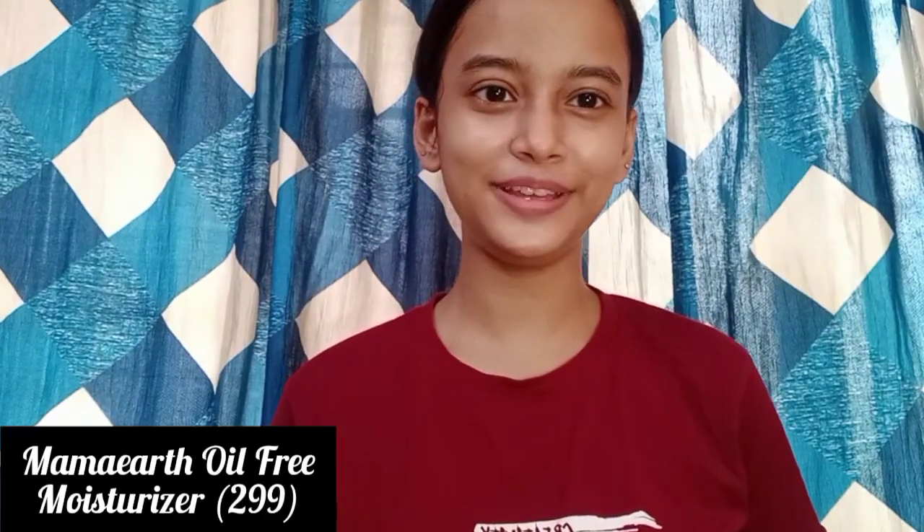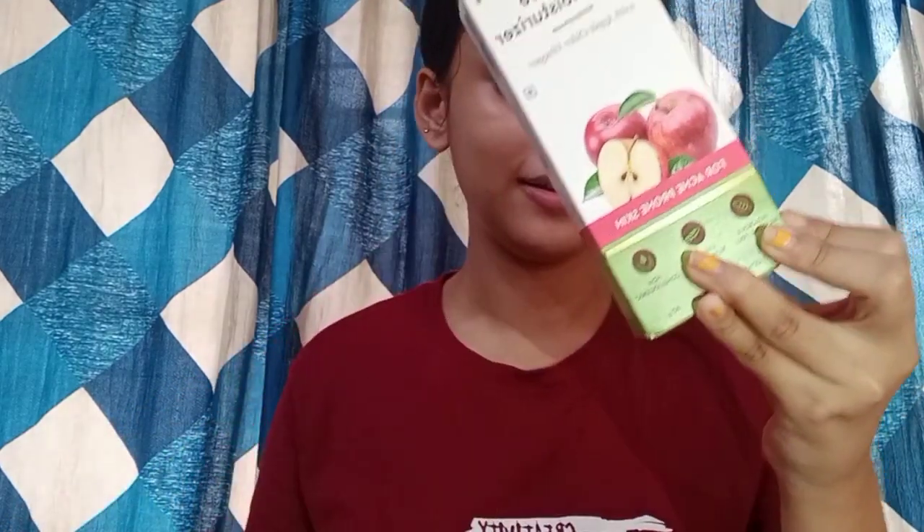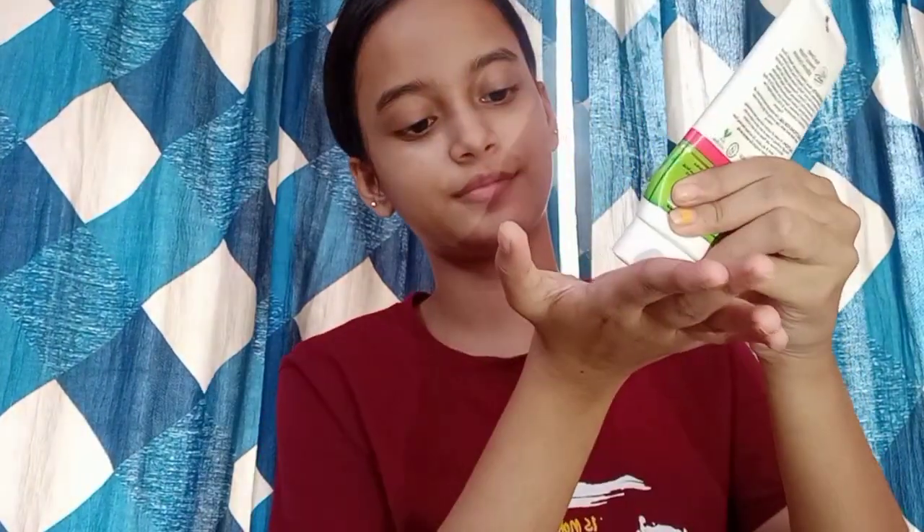The next step is moisturizing your skin. I personally love to use the Mama Art Oil Free Face Moisturizer. I have been using this product for the last one year and this moisturizer is so good — it's very light on the skin. It hydrates your skin immediately, it's not heavy, and your skin absorbs it very quickly. I really like this moisturizer because it is great in summer as it is so light.